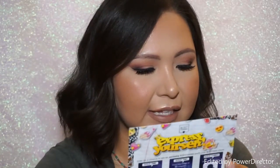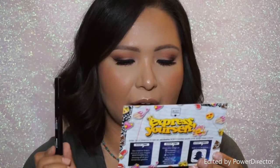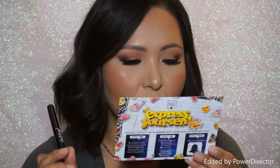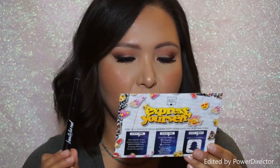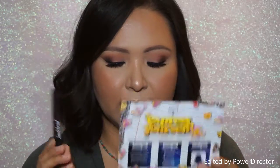It says it's paraben free, cruelty free, long wearing cream to powder. The eyeshadow stick is easy to apply and is infused with meadow foam sea oil to moisturize, rejuvenate and reduce signs of aging. That's really nice — I really love anti-aging stuff because I'm like deathly afraid of getting wrinkles.